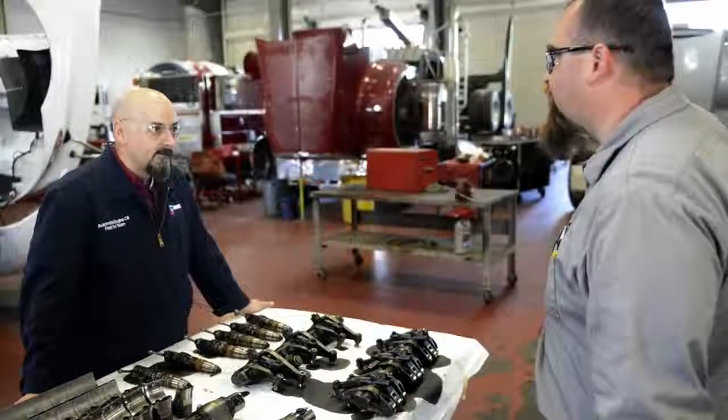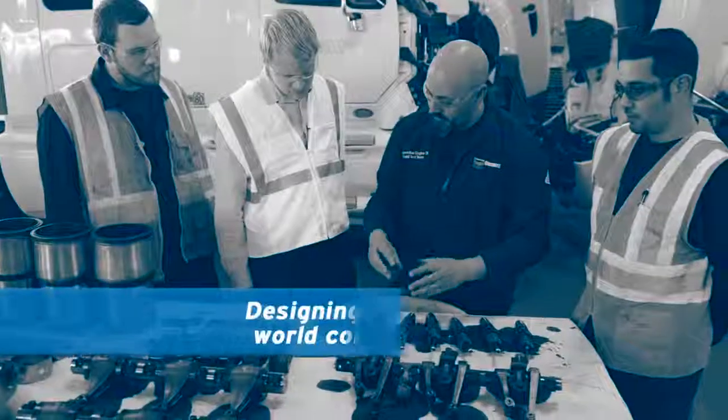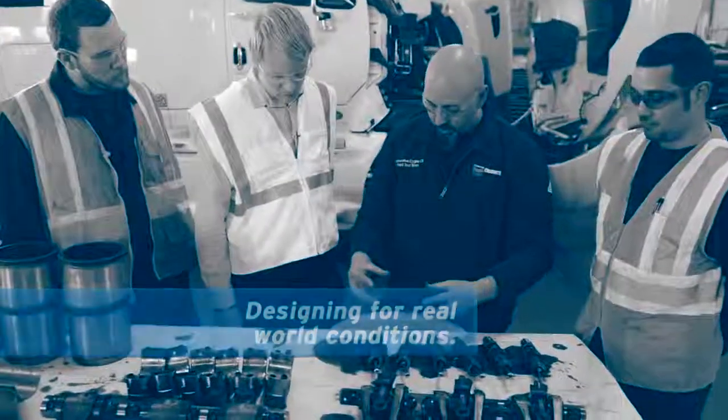Field test is where the magic happens because we deal with things like load, duty cycle, and temperature extremes. This provides us feedback from real-world conditions. I think Ornate does have a world-class field testing program. We validate technology in the field because we fully understand this is where technology needs to be proven.